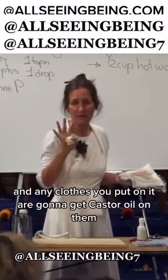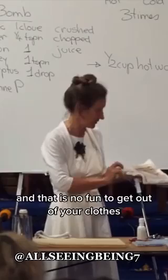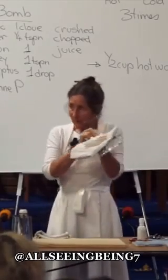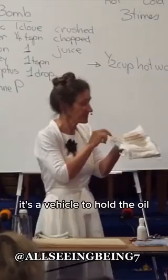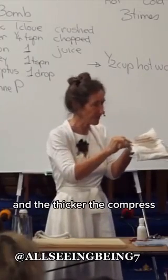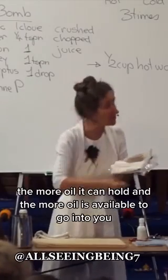And any clothes you put on it are going to get castor oil on them, and that is no fun to get out of your clothes. But with this compress, it's a vehicle — it's a vehicle to hold the oil. And the thicker the compress, the more oil it can hold and the more oil is available to go into you.